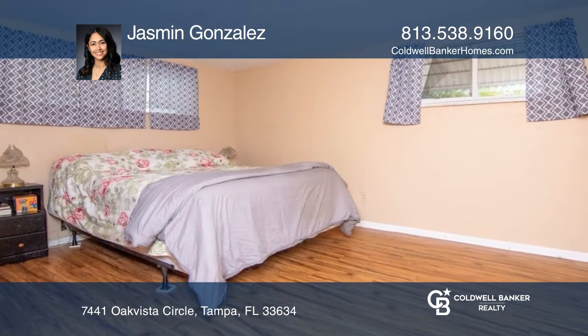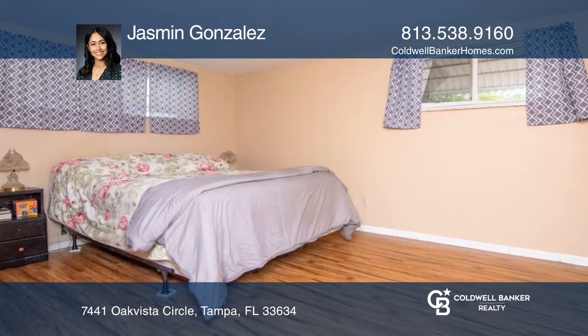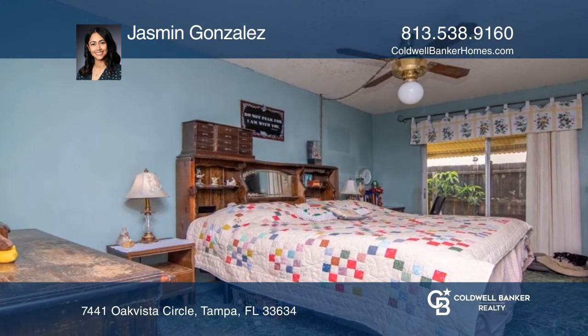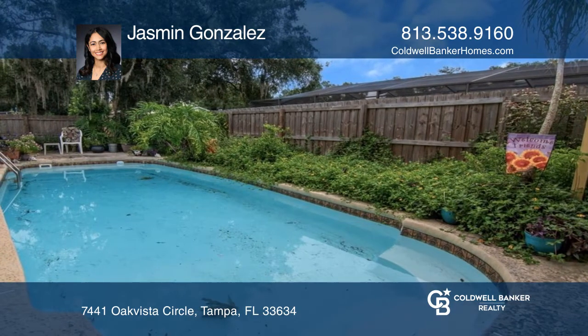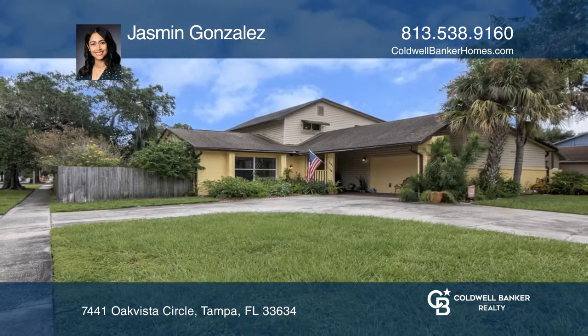Enjoy the indoor and outdoor lifestyle in your tranquil backyard, which includes two screened-in porches, an in-ground pool, and well-chosen native plants. Learn more when you tour with Jasmine Gonzalez.